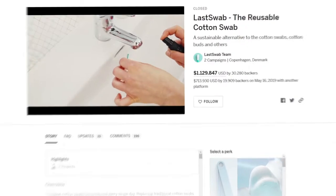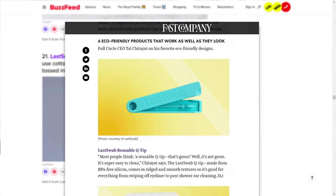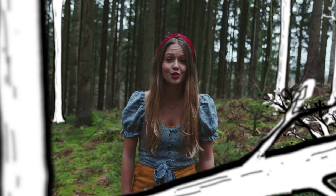Last year we made Last Swab, which was crowdfunded with more than 30,000 happy customers and so much awesome feedback. Together with you, Last Tissue can make a huge difference.